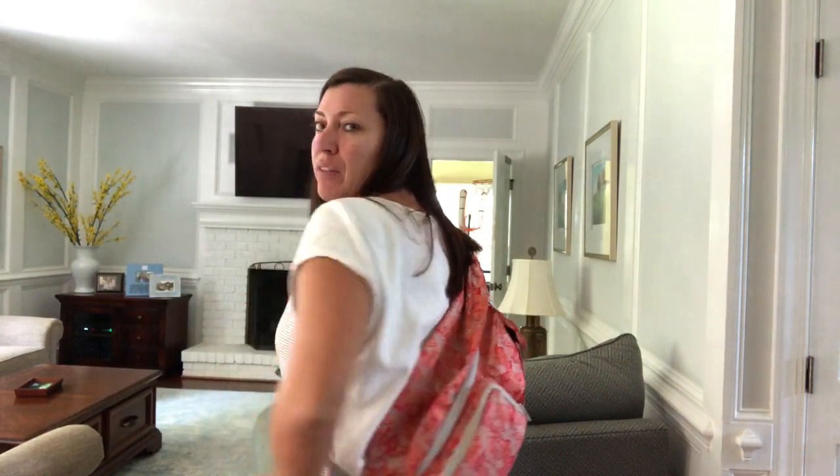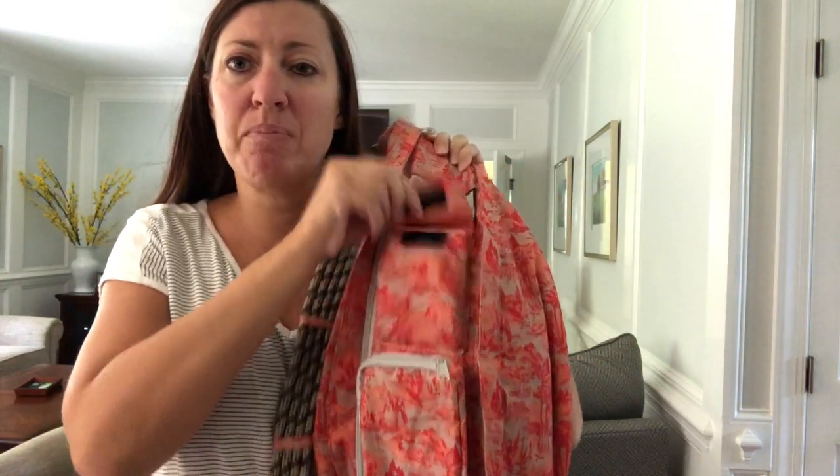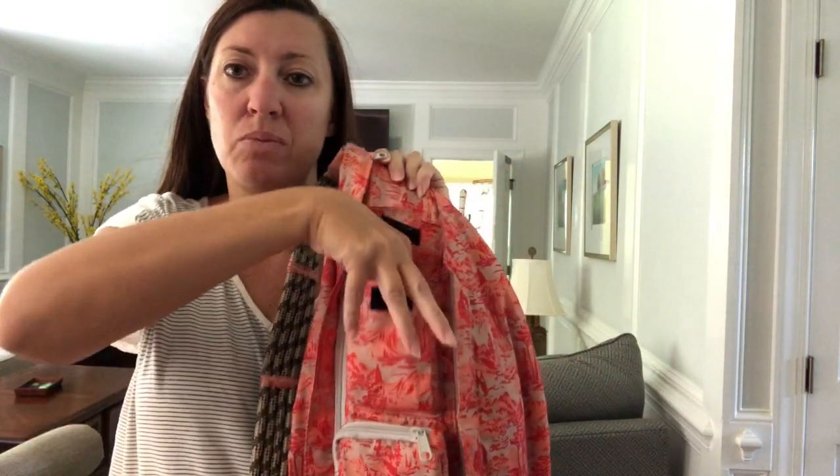I wanted to share how much I love it. It's really super comfortable. I was looking for something — I didn't want to wear a backpack. Backpacks get really heavy and hot, so this was the perfect solution. It's got some great storage.